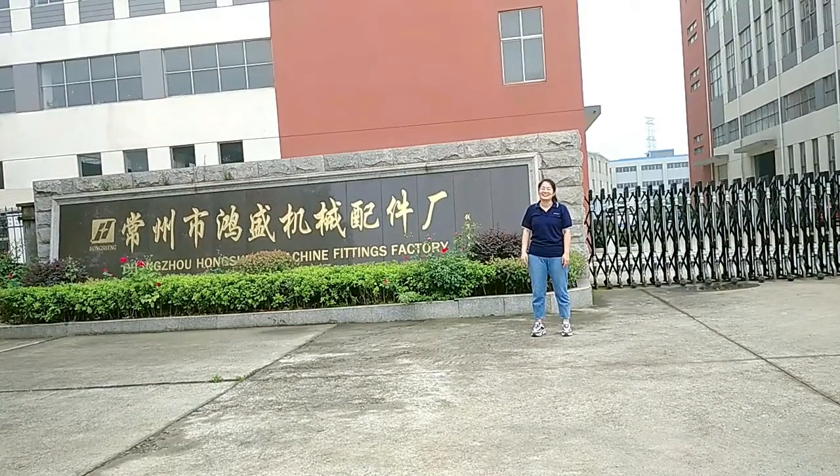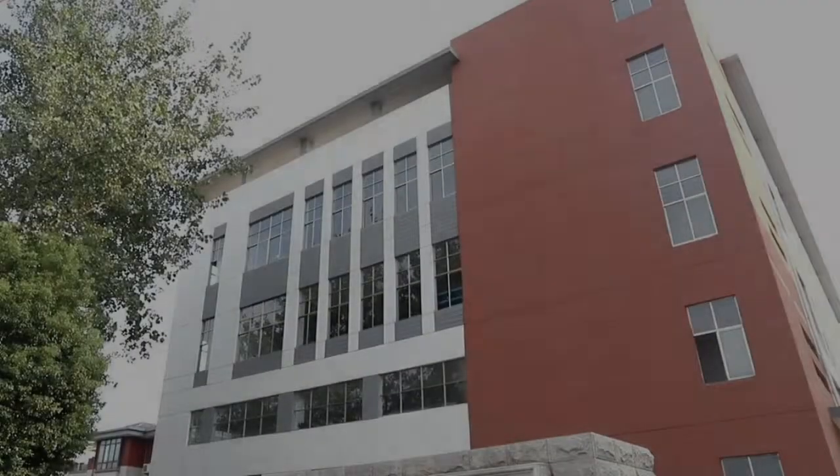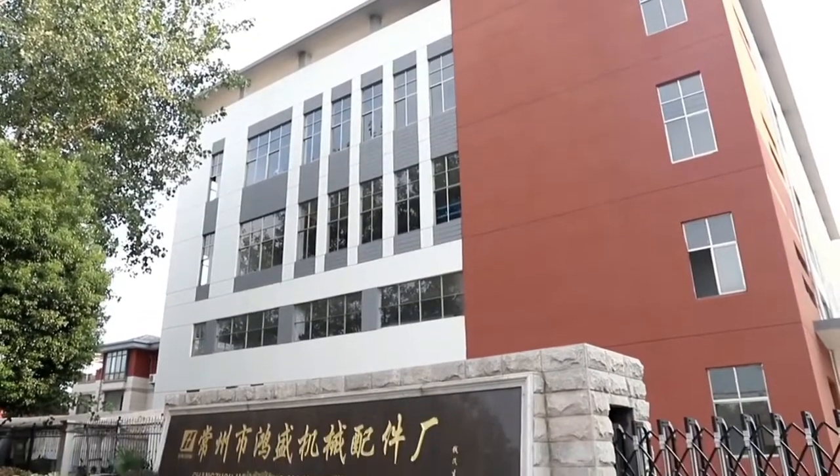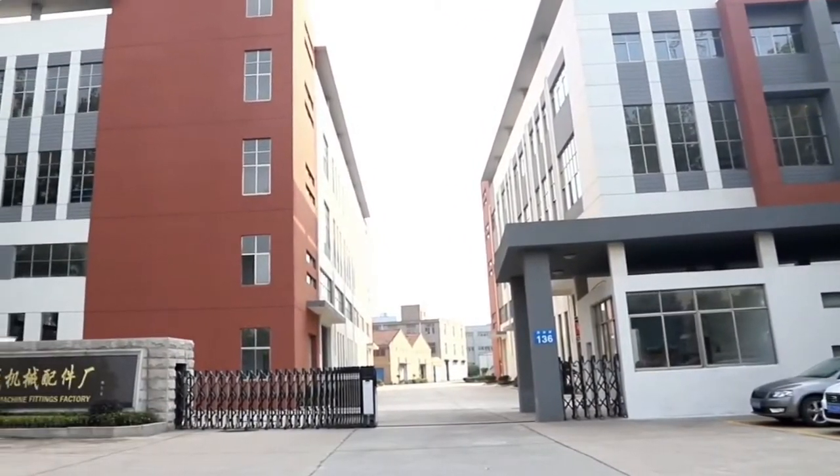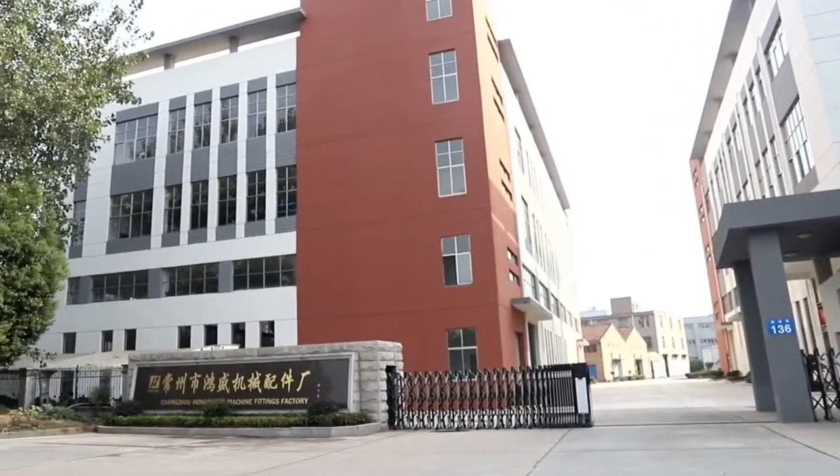Welcome to Changzhou Hongsheng Machine Fitting Factory, also known as Changzhou Junting Auto Parts Limited Company, founded in 2000. It is a research, development, design, manufacturer, and sales — all in one — professional auto parts manufacturer.